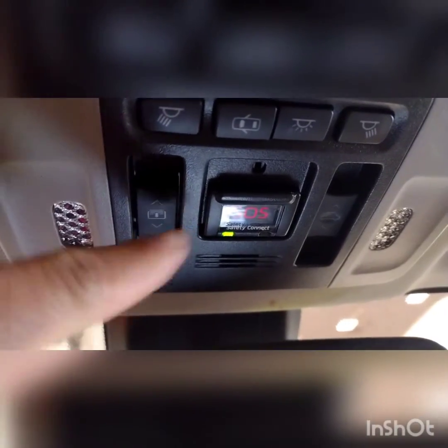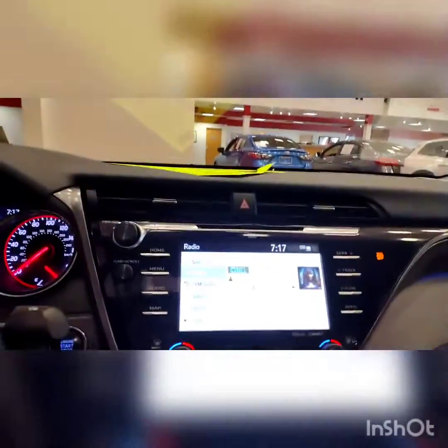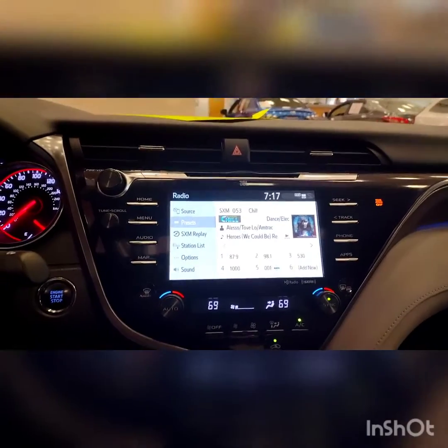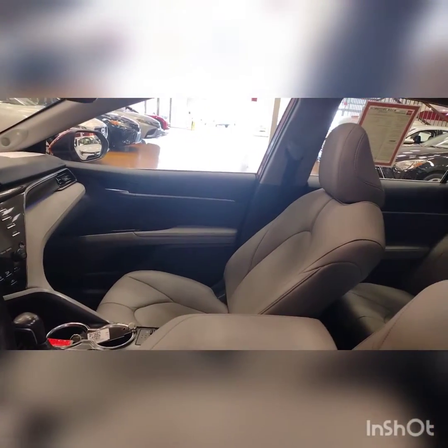Right here is the SOS button, and these controls are for your sunroof. The leather seats are in great condition with power seats. This is a certified pre-owned vehicle with a sunroof on top. Seating in the back is in great condition.